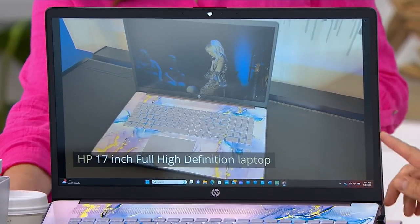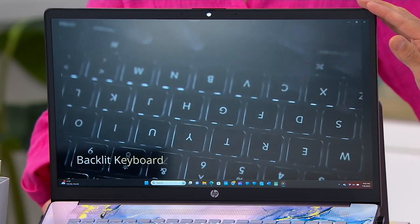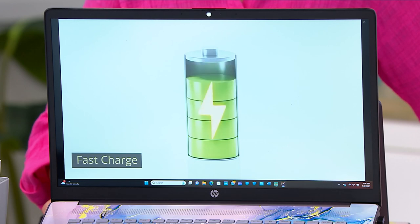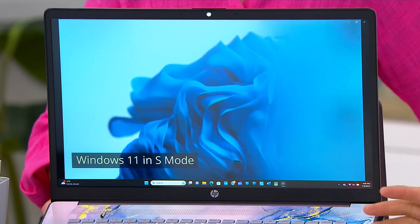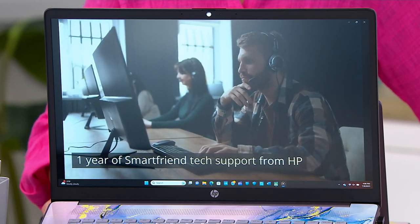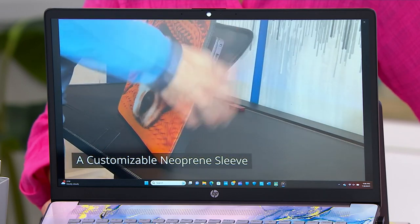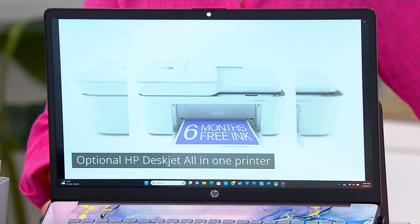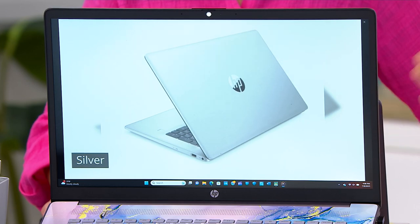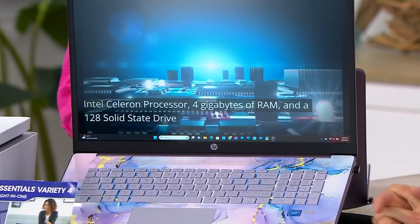The first thing you're going to notice is this beautiful 17-inch full high-definition display. You've got the Intel Celeron processor with 4 gigs of RAM and a 128 gigabyte solid-state drive. You've got the backlit keyboard, which we know that you love. The fingerprint reader for quickly and securely logging into your PC. Fast charge allows you to charge the computer 50% in just 45 minutes. Windows 11 in S mode for extra security. A year of Microsoft 365 included, as well as a year of HP SmartFriend tech support. You get a customizable neoprene sleeve — you can put whatever picture you want on it. Six months of free instant ink with the optional DeskJet printer. And four wonderful colors to choose from, including the brand-new winter lavender and the first-ever moonlight blue.